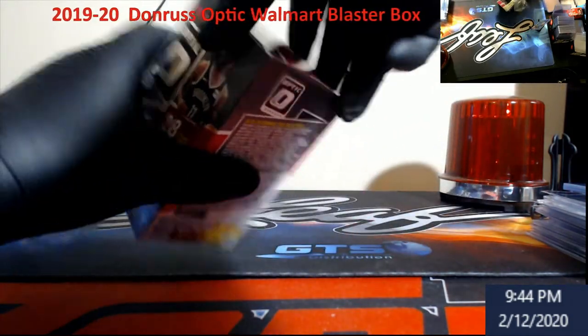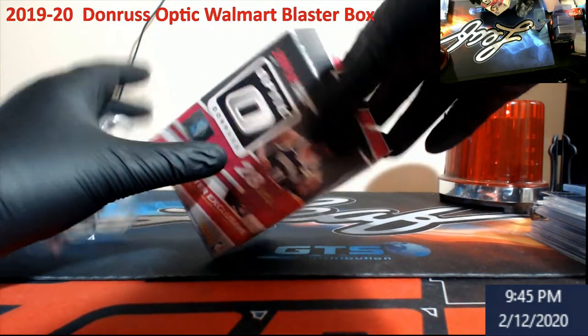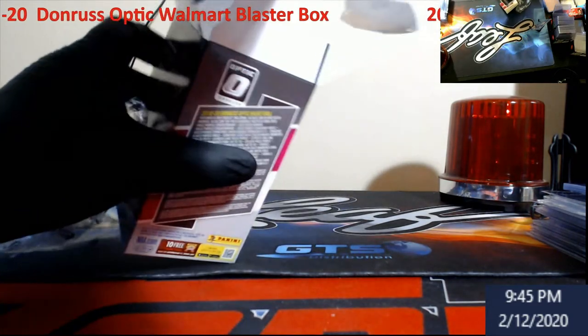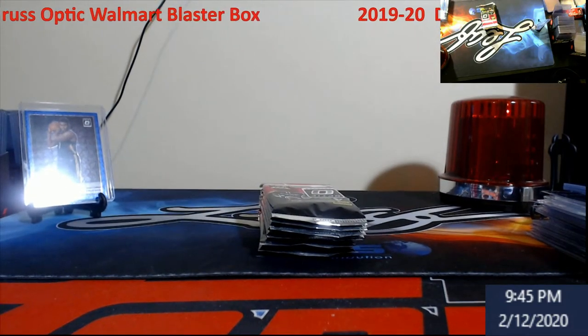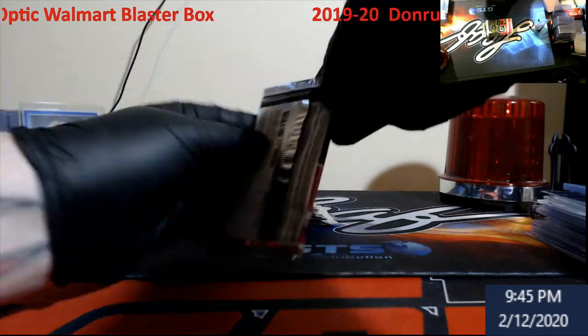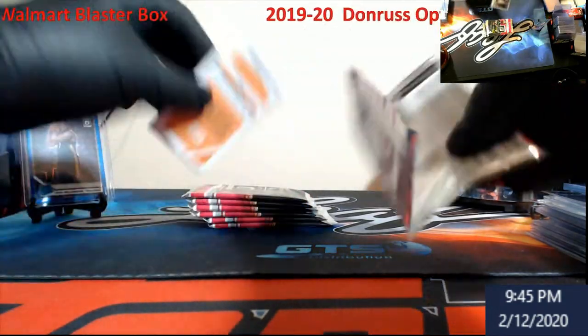I've seen a couple people opening these up today. There are seven inserts or parallels per box on average — I just saw it on the side. Some people opened these up and haven't done very well. Figured, what the heck, we got a Zion there so I'm already happy. Maybe we can have lightning strike twice today. Hopefully everybody's having a good Optic day.